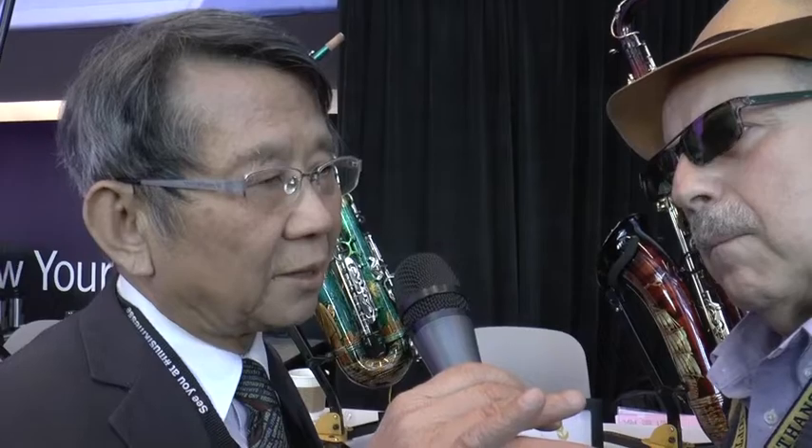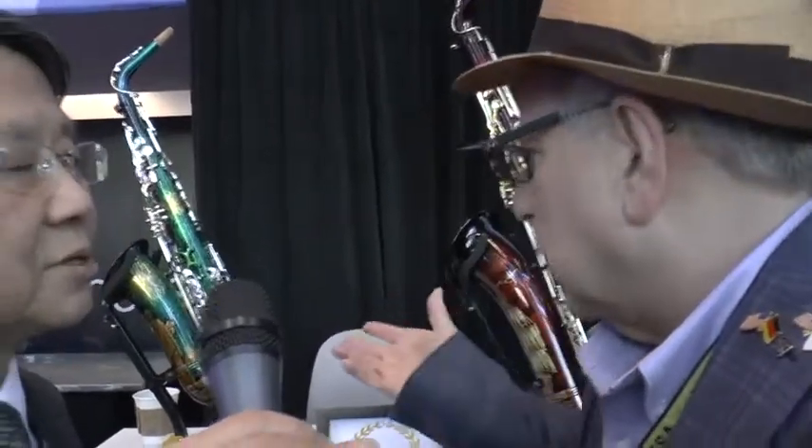Not only can the saxophone be played, it can also be put in your home as a collection — part of your house decoration. So it can be played, but it's a real work of art. This is real.